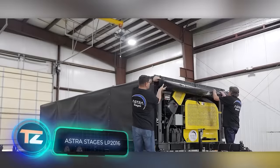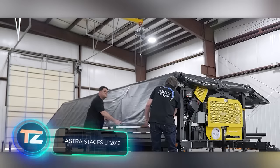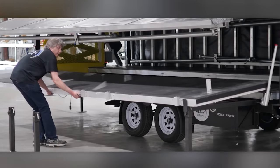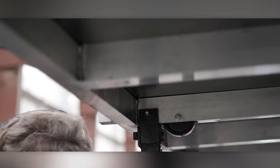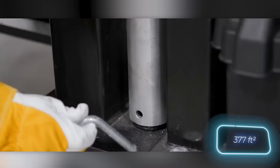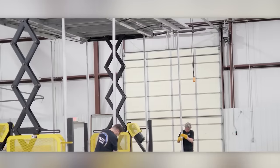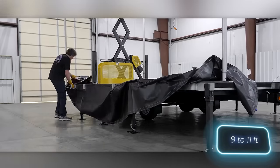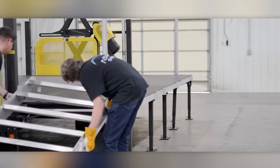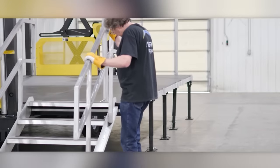Meanwhile, an equally intriguing and more compact solution is offered by the American company Astra Stages. Installing this mobile stage takes even less time — from 45 to 60 minutes. The stage itself measures 35 square meters, making it suitable for concerts or performances. The stage's height is adjustable, ranging from 2.7 to 3.4 meters. When not in use, it can be folded into a trailer that can easily be towed away by a pickup truck like the Ford F-150.